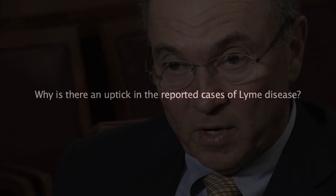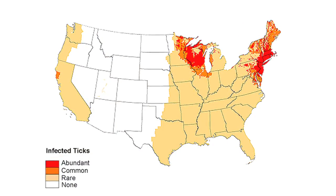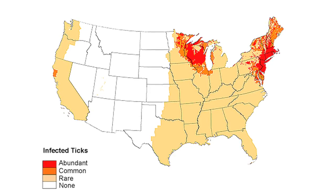The first big reason for the increase in cases is that there is an increased area and number of people potentially exposed. The second reason is reporting — there has been quite an interest in having much more accurate reporting. Lyme disease is a reportable disease here in Massachusetts, and relatively few physicians in the state report all the cases that they potentially see.